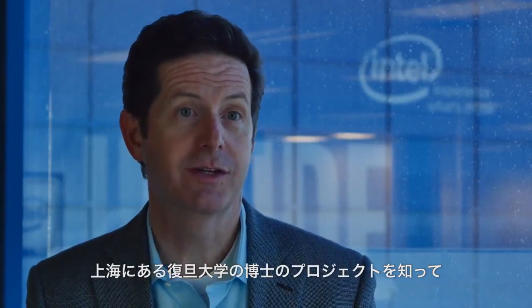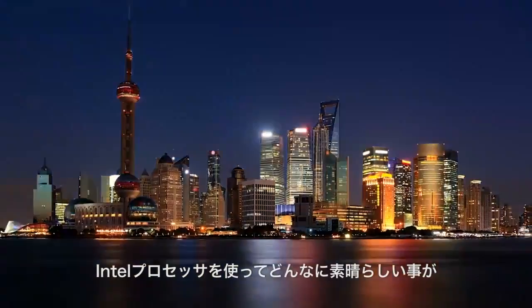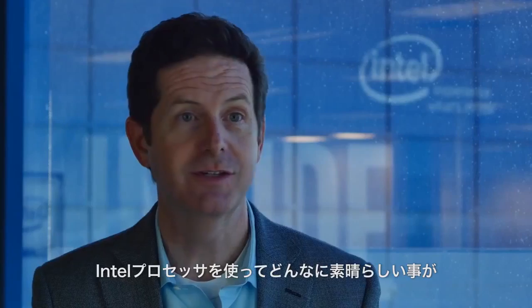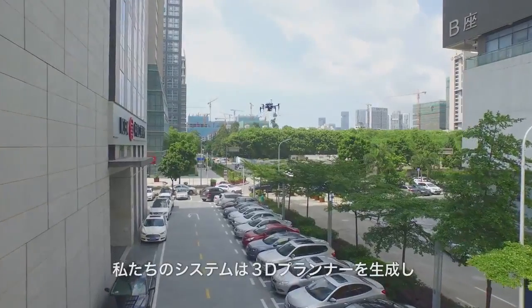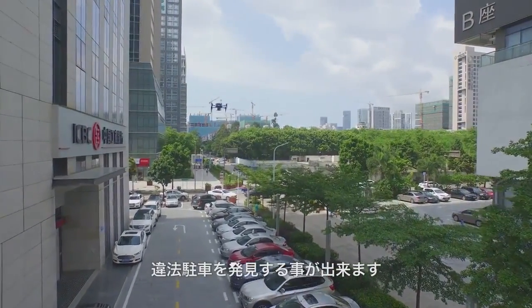We heard about Dr. Hu's projects at Fudan University near Shanghai, and we were really interested in seeing some of the wonderful things that he could do with Intel processors. Their system is designed to help city planners identify illegally parked cars.